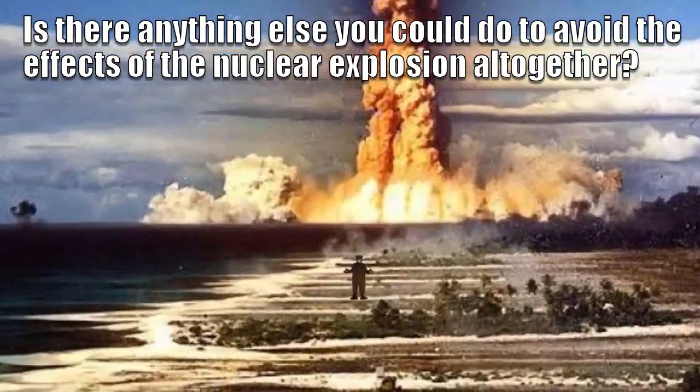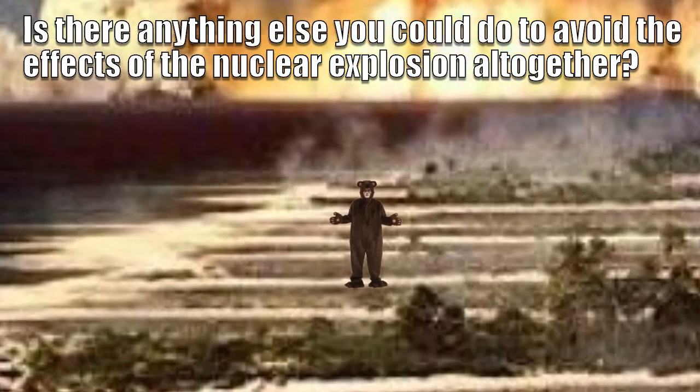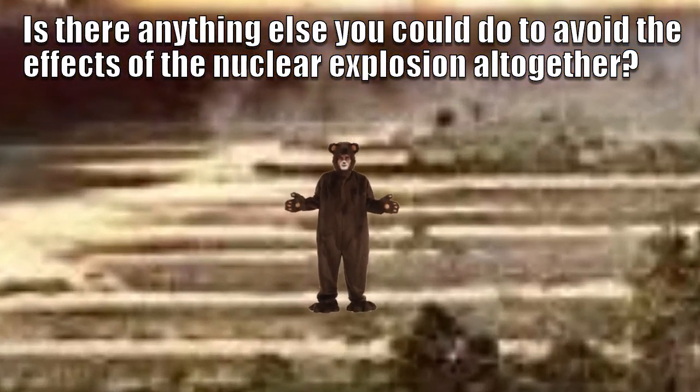Is there anything else you could do to avoid the effects of the nuclear explosion altogether? Yes there is. If you have the money and the resources then I would advise building yourself a rocket ship and sending yourself into outer space. This should completely avoid any nuclear weapon that is sent in your direction and your survival chances should increase as a result.